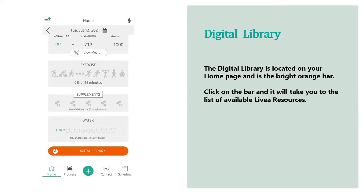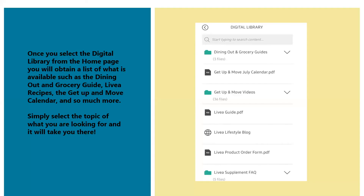Even if you opt not to use the Livia app for tracking, there's still value in having it on your phone — and that's the digital library. On the homepage, you'll see a bright orange bar at the bottom. Click on it and it will take you to a list of available Livia resources. Once you select the digital library, you'll see the full list of what's available, including a dining out guide for local and national chain restaurants.